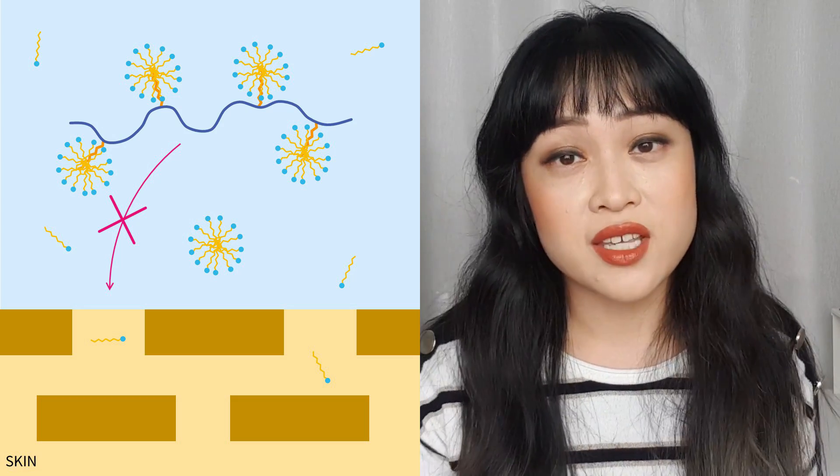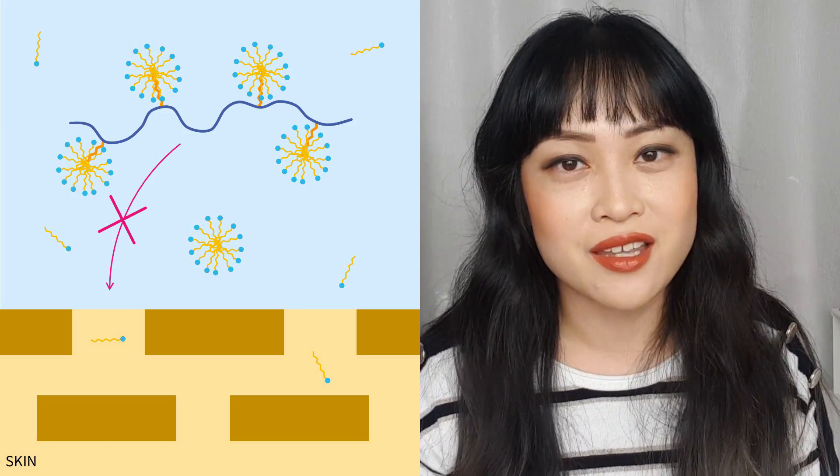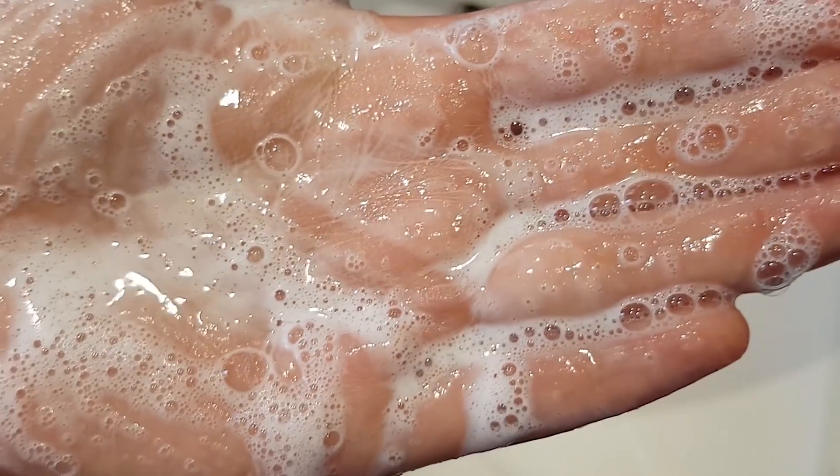The surfactant molecules can still detach one by one from this clump, so it still acts as an effective cleanser that gets rid of dirt and grease on your skin. This doesn't have that harshness or stripping that you might expect from a cleanser that foams up and cleans skin effectively.